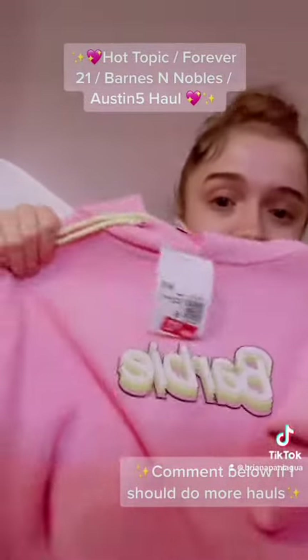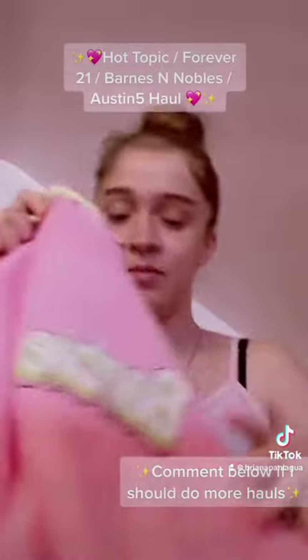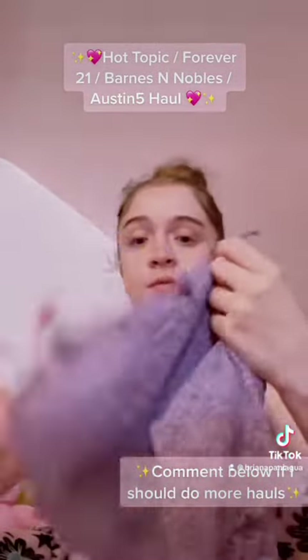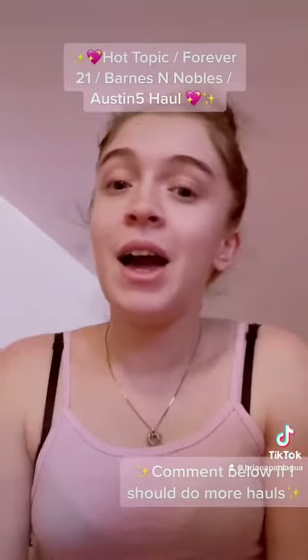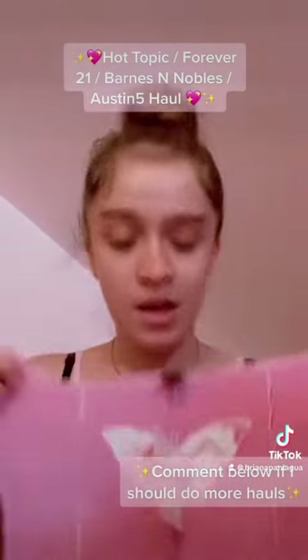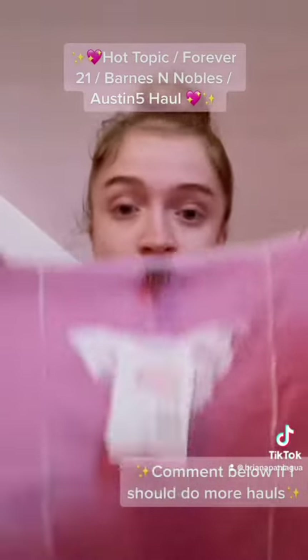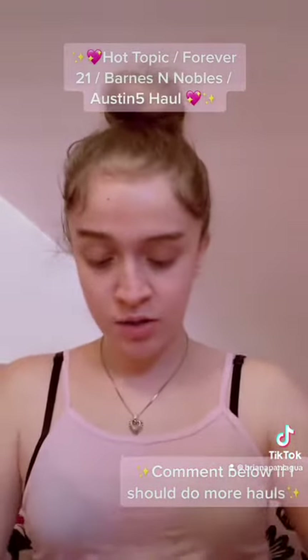I also got this one — super cute, and it comes with a little chain, the popular little chain that everybody's been talking about. I got this shirt on clearance; I got the majority of this stuff on clearance. I also got this top — it's $14.99 and it came out to five dollars because it was on clearance.